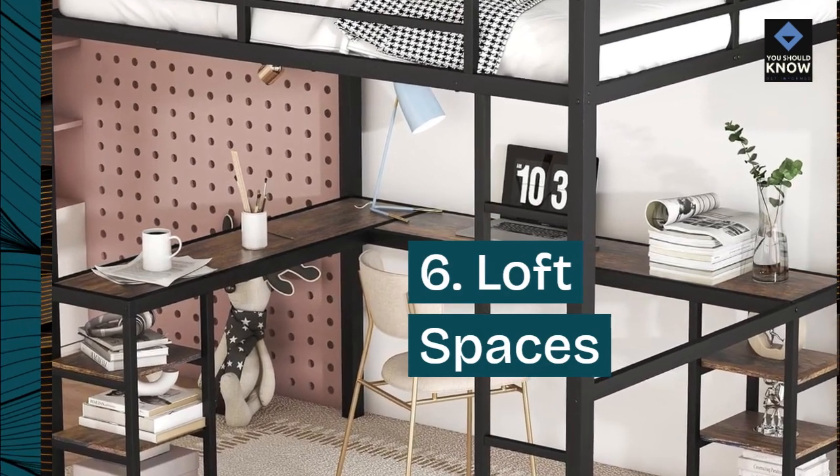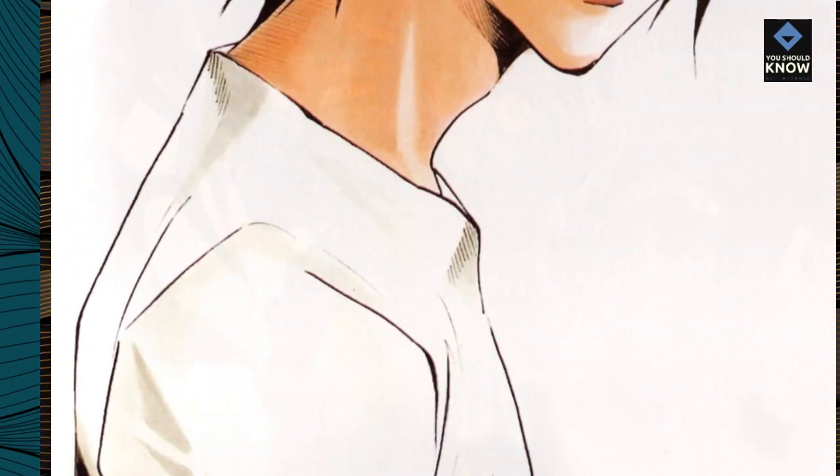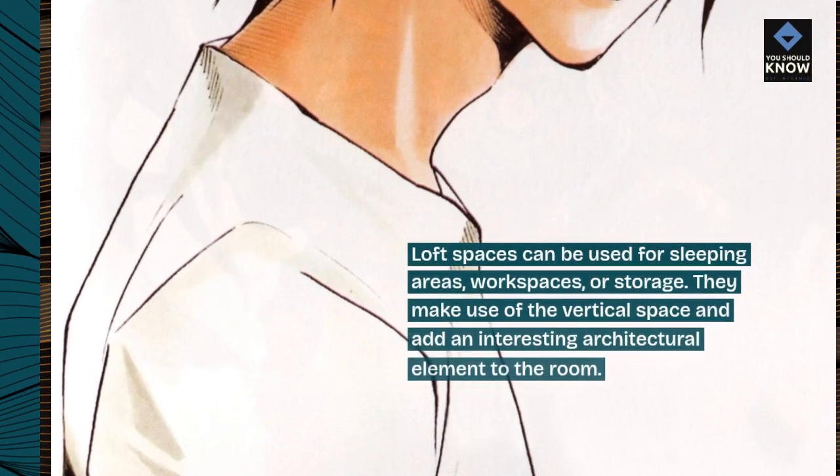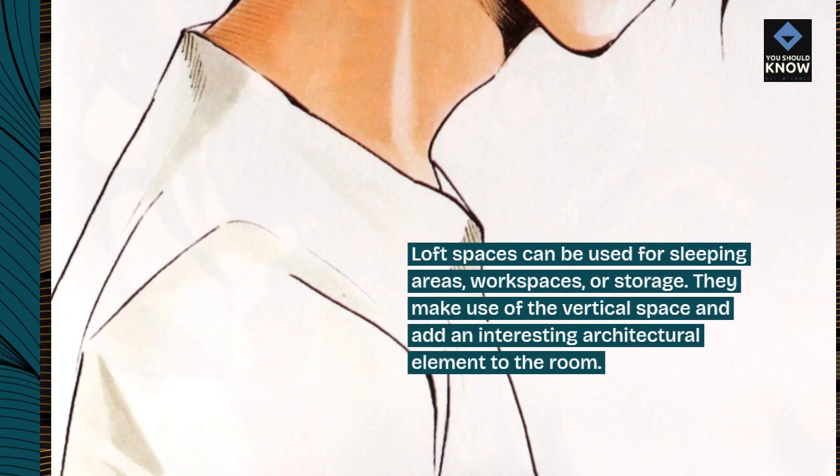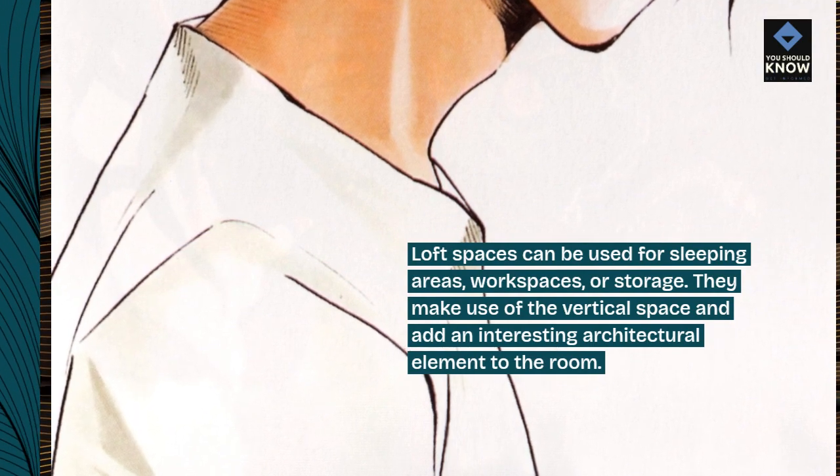6. Loft Spaces. Loft spaces can be used for sleeping areas, workspaces, or storage. They make use of the vertical space and add an interesting architectural element to the room.